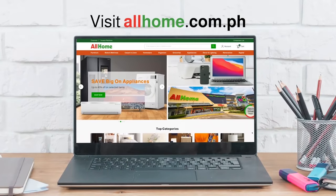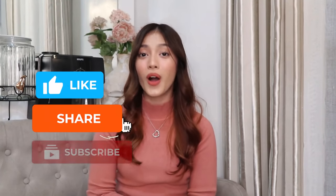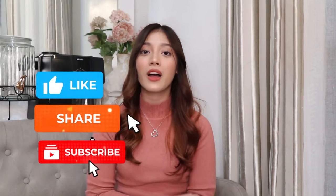Visit our Shopee and Lazada shops at All Home Official. You can also visit our website at allhome.com.ph. Don't forget to like and subscribe to All Home's YouTube channel — we have a lot in store for you guys, and we can't wait to see you in our next video.